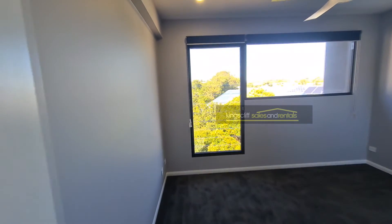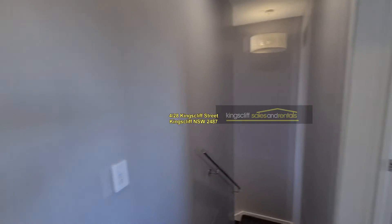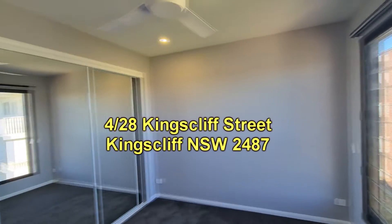Also on this level are bedroom two and bedroom three. Both bedrooms have built-in shelves and hanging space, and both have ceiling fans. Also on this level is the main bathroom, which features a bath and a separate shower.